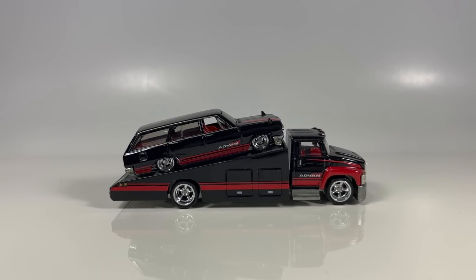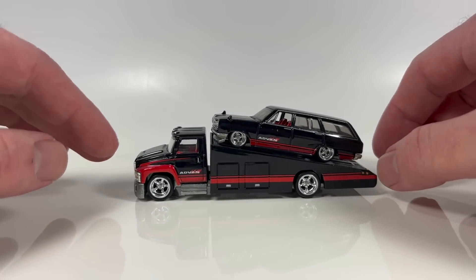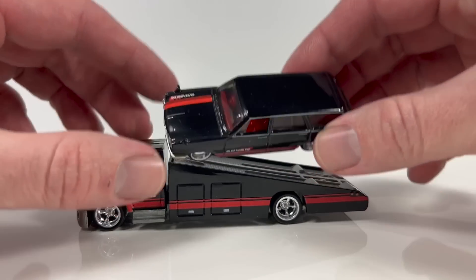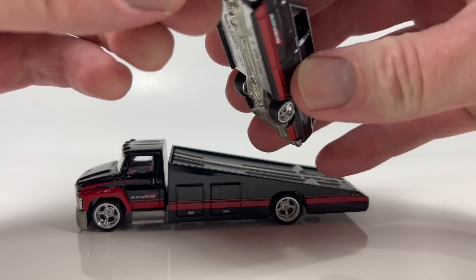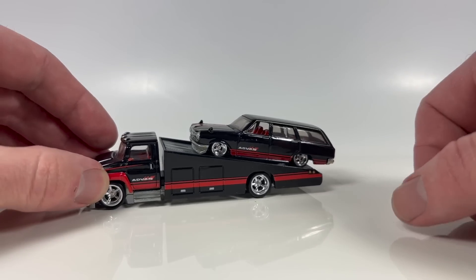DJK coming at you again with another video. I found something today that was just too hilarious not to share. What you're looking at here is obviously a Hot Wheels Team Transport — a quite desirable one, the Skyline van wagon with the truck. This is a Team Transport that came out in the first wave. A little dusty because I've had it sitting out in the open for quite a while.